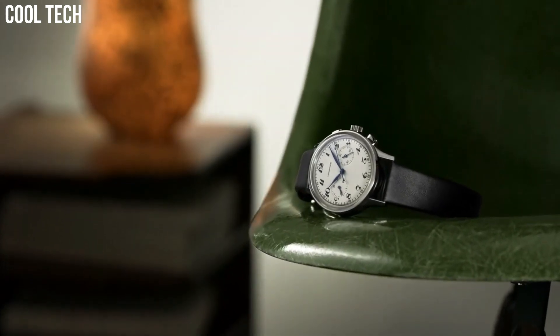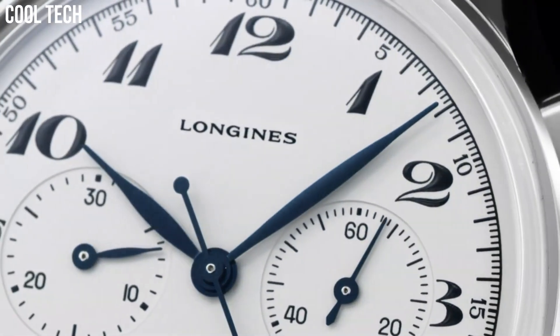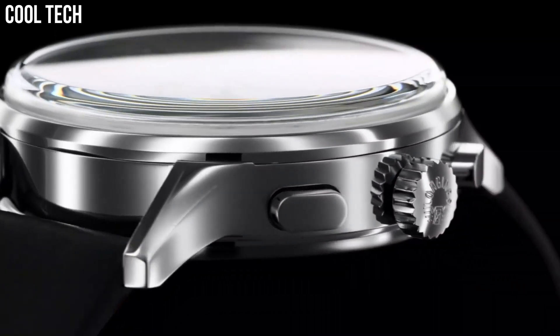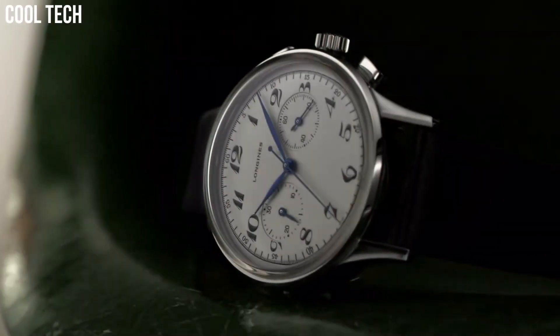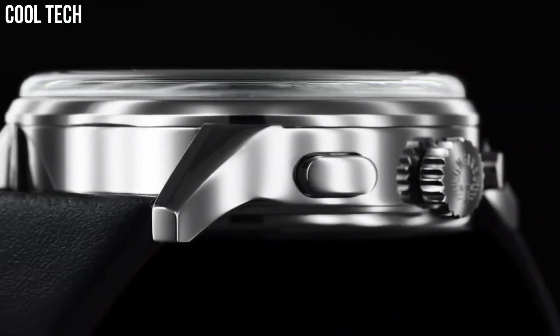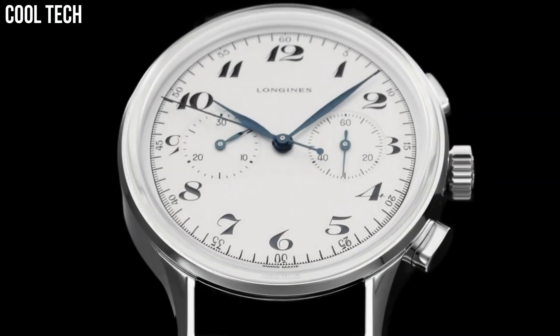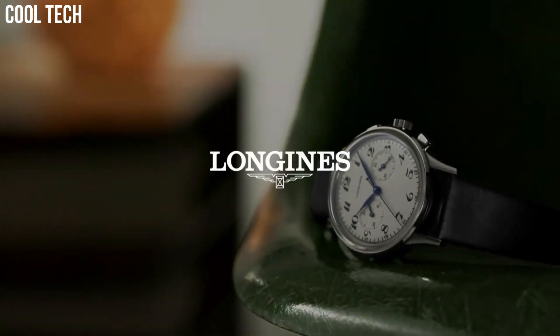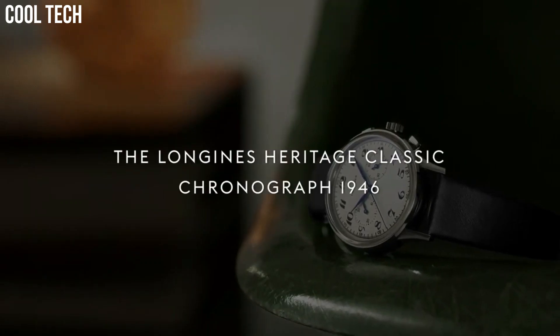The blued steel hands and the balance of the two sub-dials make for a great looking watch. Silver tone stainless steel case with a dark brown alligator leather band. Automatic movement. 30 meters, 100 feet water resistance. Fixed bezel.